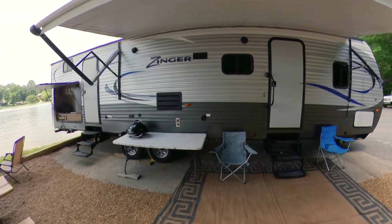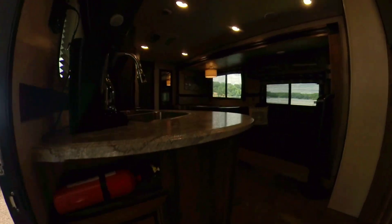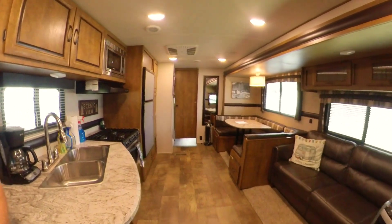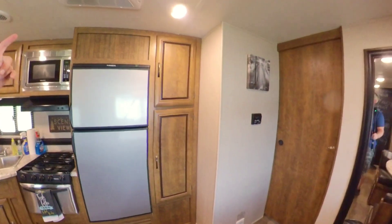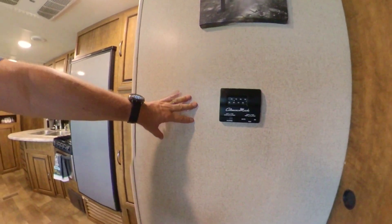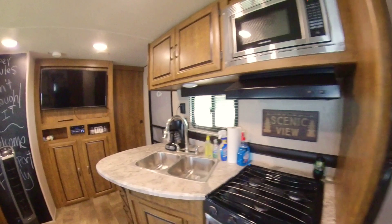Let's go inside and check out the interior of our Crossroads Zinger. It is May 17th, Friday. It is hot out — about 85 degrees — but it is nice and cool inside with the 15,000 BTU air conditioner. You do have AC, and if you want heat at night you do have a full furnace for heating needs.